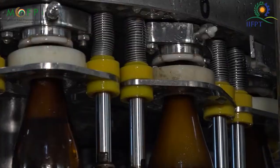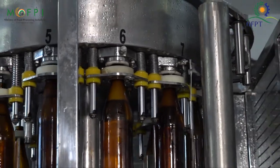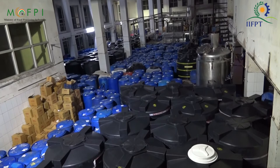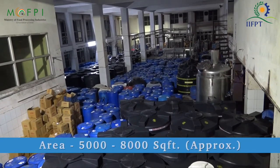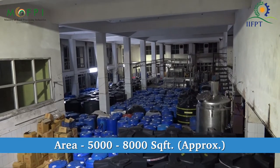You can directly fill it in bottles which are readily sterilized, cap them, and send it to the market for sale. All these processes will cover approximately 5,000 to 8,000 square feet of area.